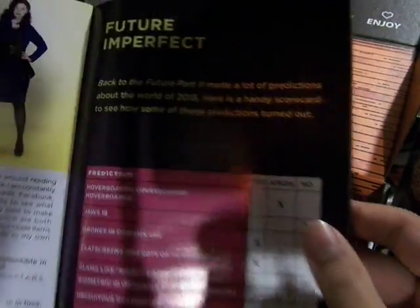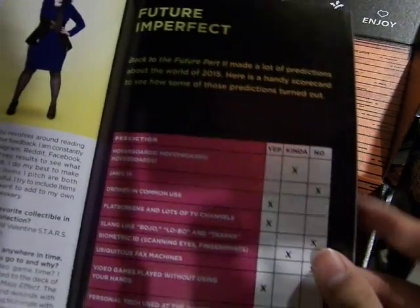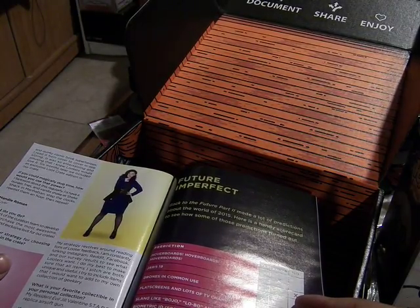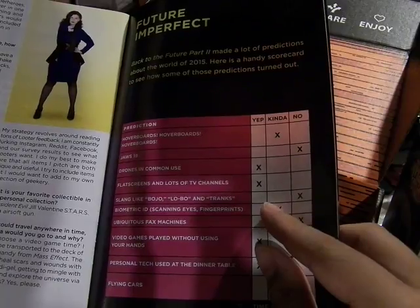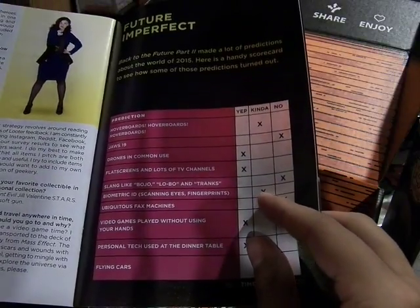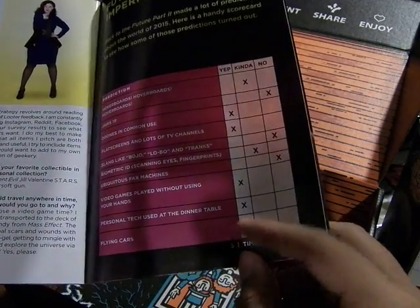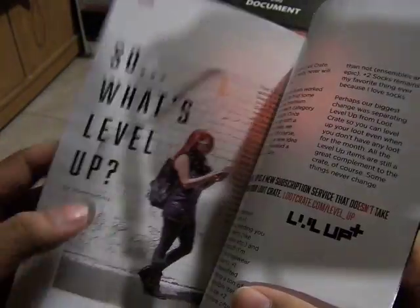Here is the future imperfect page. There's been a lot of videos and articles about what Back to the Future 2 got right: hoverboards - kind of; Jaws 19 - nope, not even Jaws 7; drones in common use - yep; flat screens and multiple TV channels - yep; biometric ID - kind of, but it doesn't really work that well; fax machines - nope; video games played without using your hands - yep; Oculus Rift; personal tech at the dinner table - yep; flying cars - kind of, you can make them fly a little.